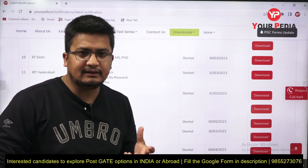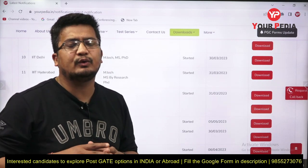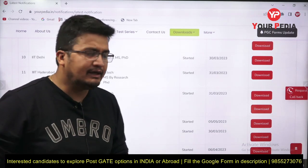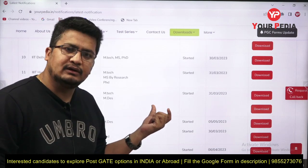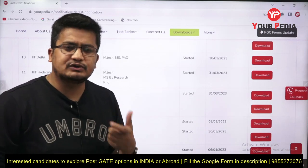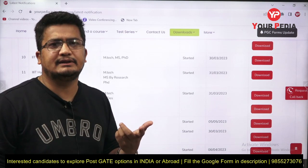The VIT Vellore deadline is also 31st March 2023. If you want to take admission in this session only, don't want to take a drop, and want to start your academic career and upgrade your profile, then these two options — IIIT Hyderabad and VIT Vellore — are really great. Don't miss these deadlines.